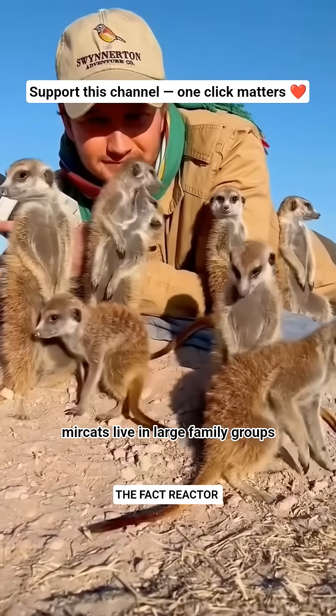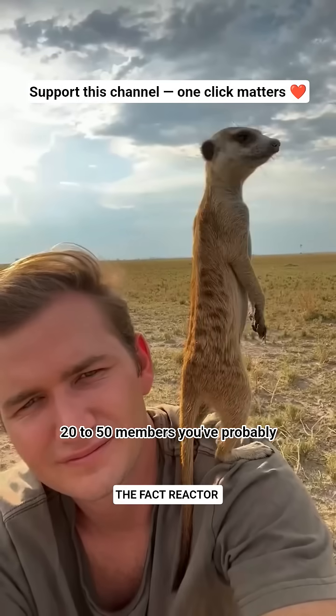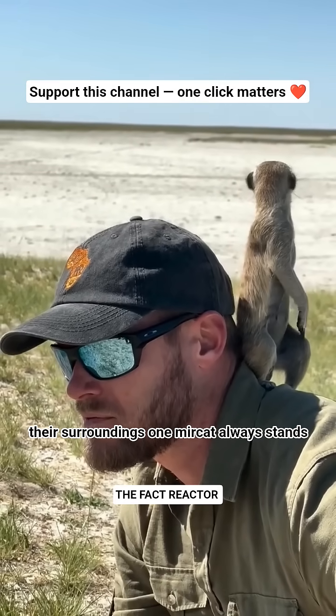Meerkats live in large family groups called mobs or clans, sometimes with 20 to 50 members. You've probably seen them standing upright on two legs — they do this to get a better view of their surroundings.